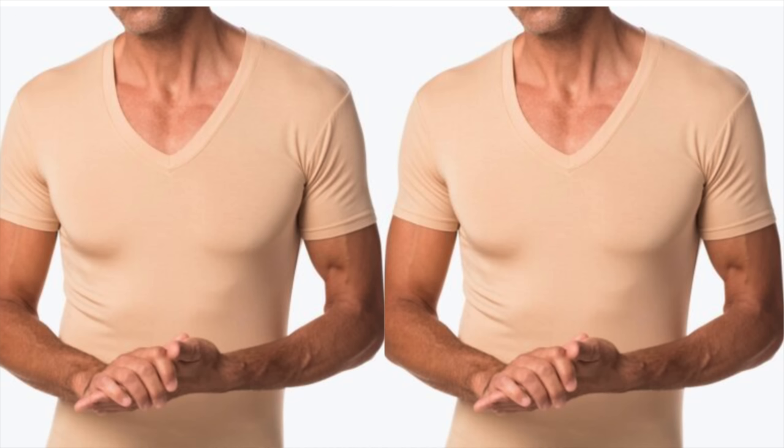Next up is a common polo shirt mistake guys have been making for decades: having a visible t-shirt or undershirt underneath. The polo is made to be a single layer or a base layer, and a t-shirt can often add unnecessary bulk. If you sweat, instead of a t-shirt, wear an undershirt — it's thinner, breathable, moisture-wicking, and cut to be tucked in. This allows you to have the protection of a layer underneath but in a comfortable way, preserving the clean lines of your aesthetic.